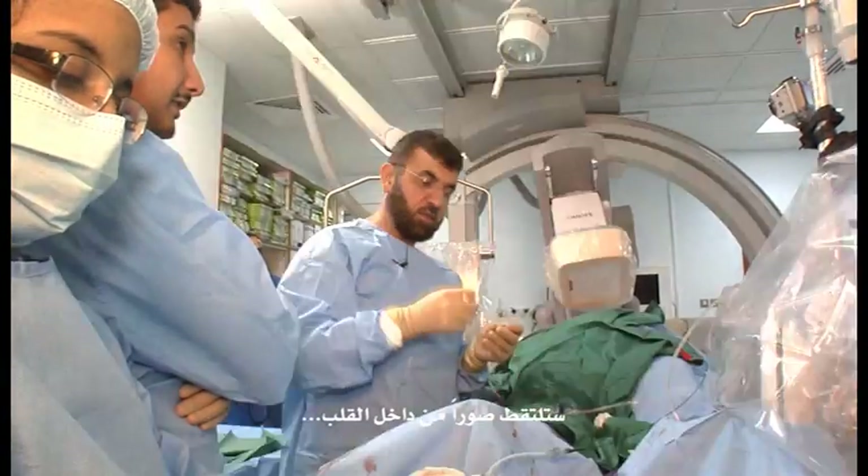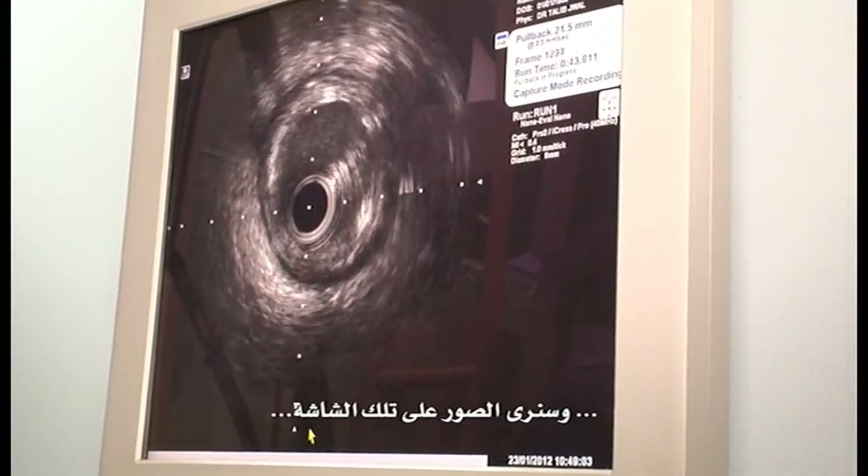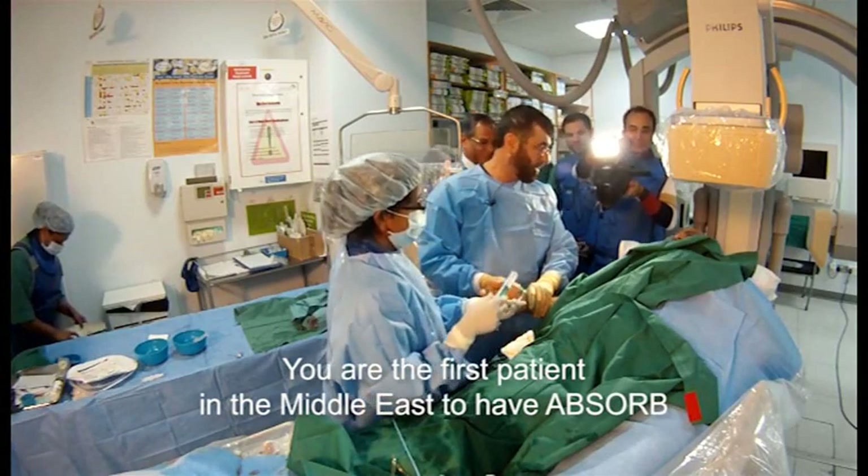This is a very minute camera at the tip here. That would take pictures from inside the heart, and that picture we see on that monitor. You are in the scaffold area.